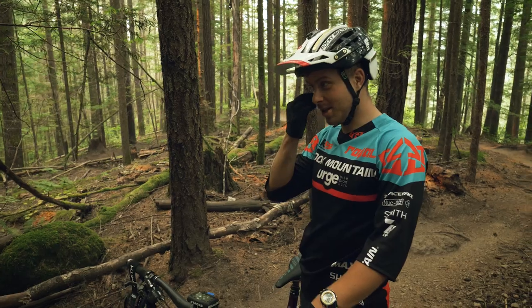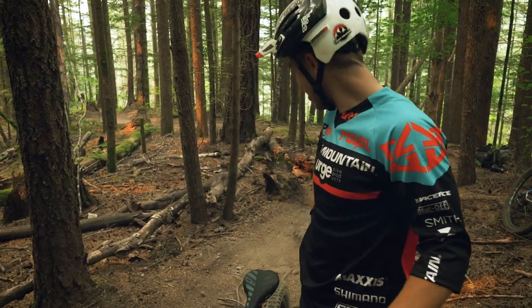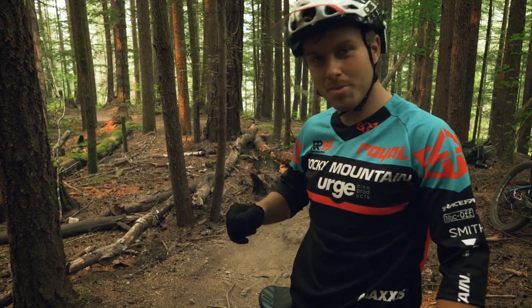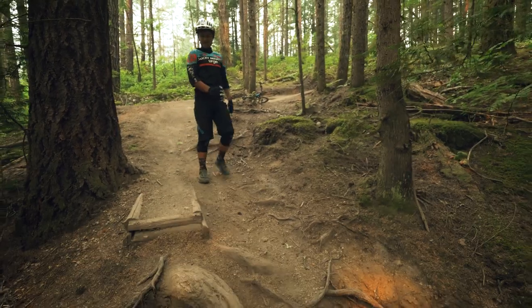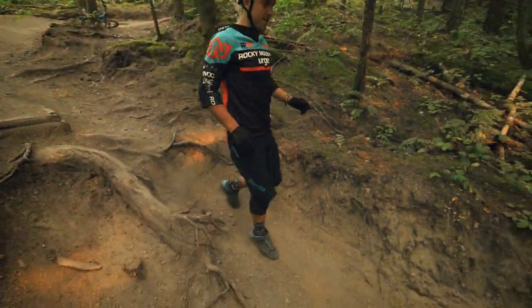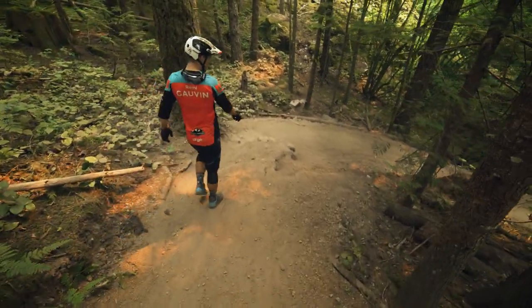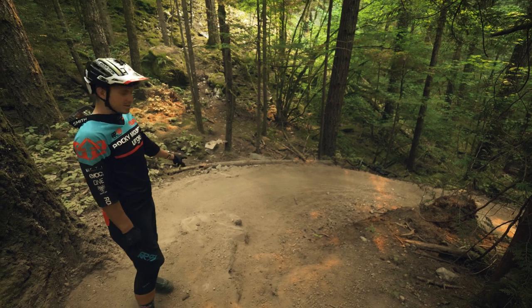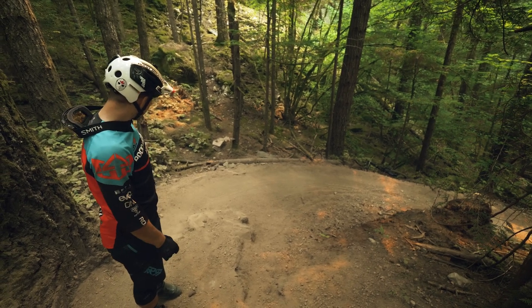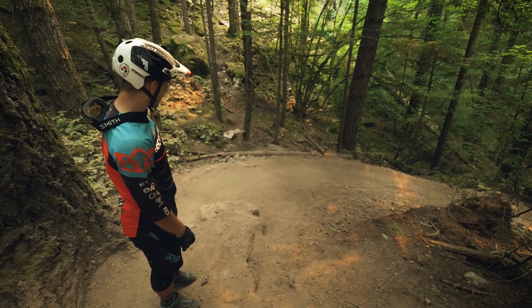The next section of trail is the berm section. In these conditions you're going to want to be light on your brakes, just because it's so marbly — you don't want to wash your front tire. I'm going to come out of this corner set up on the inside line, and then down here I'm going to set up outside for the next corner, just because it's quite deep and loose down there. The problem with this corner is the rideable berm is very narrow — easy to fly out of.